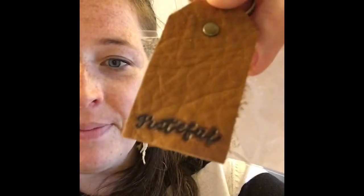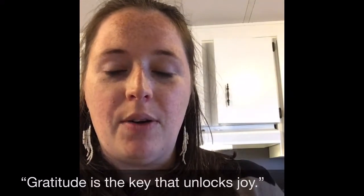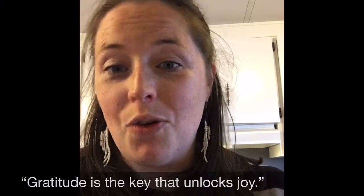The other thing that comes with this is a leather embossed keychain that says 'grateful.' I love this — again it's a great visual reminder. You see this, it's tangible, and it reminds you to be grateful every time you open or close the door, and to remember that gratitude is the door that unlocks joy.